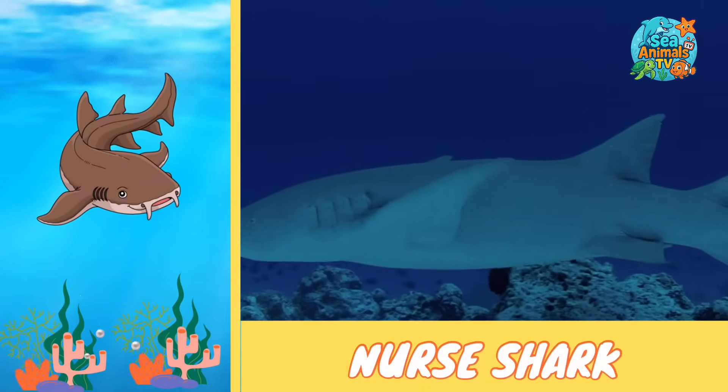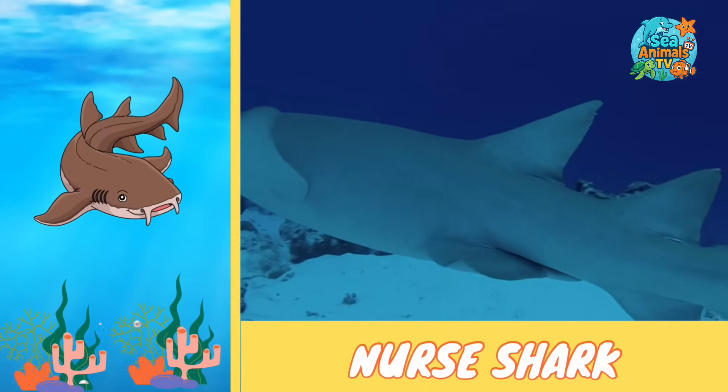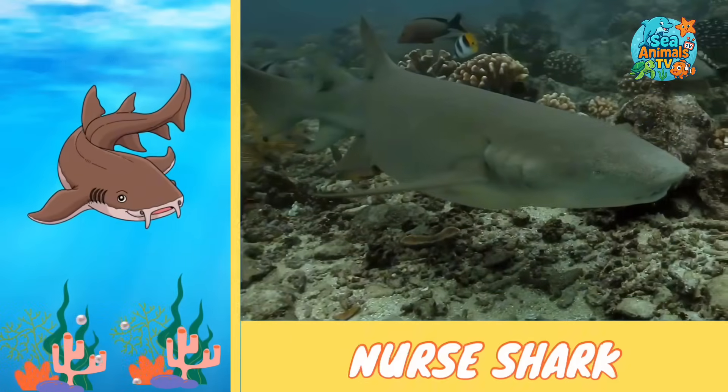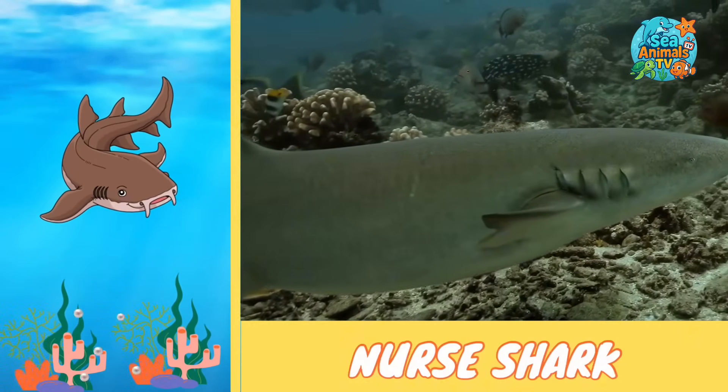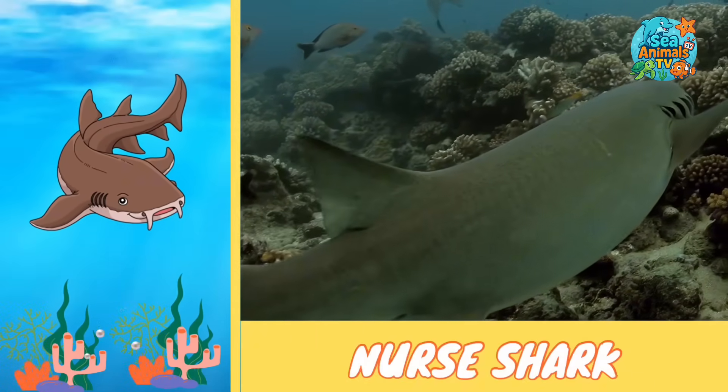Nurse sharks love warm, shallow waters and often pile up together in groups for a cozy nap. They're like the lazy loungers of the shark world, but they still play an important role in keeping the ocean balanced.